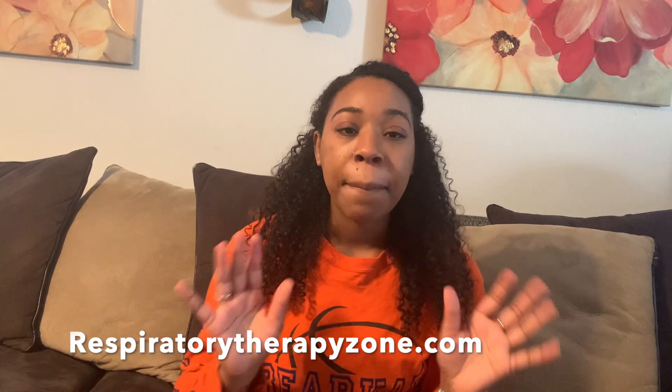YouTube was another classmate recommendation. Also: Respiratory Therapy Zone — remember that website, I'll put the link below. It is so important because that website helps you so much. They even have a test bank, and sometimes your actual exam questions appear on those test banks too. The test banks are great because they really test your knowledge and how to apply what you've learned.